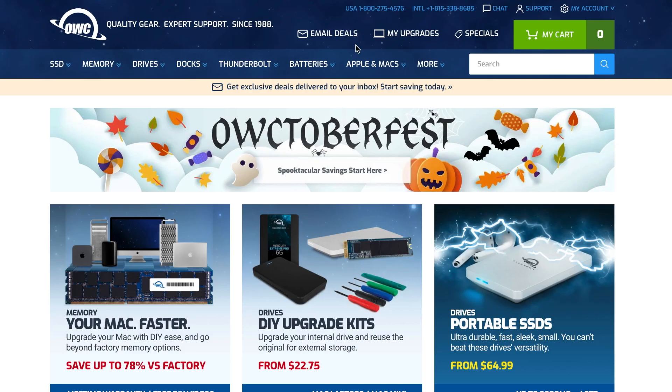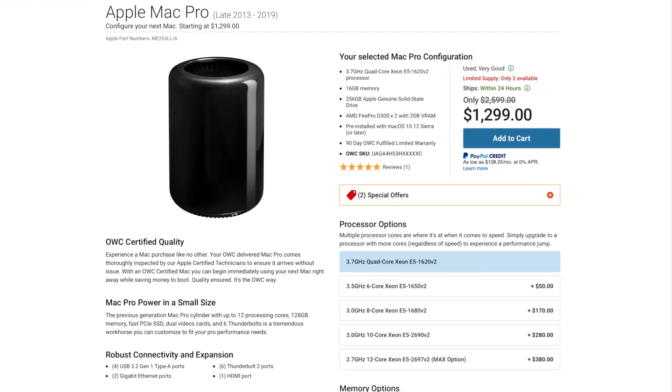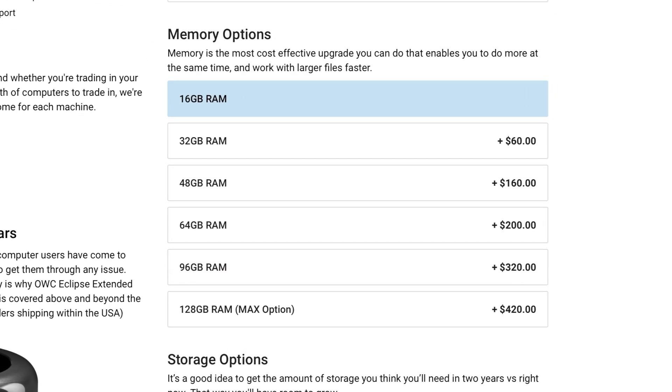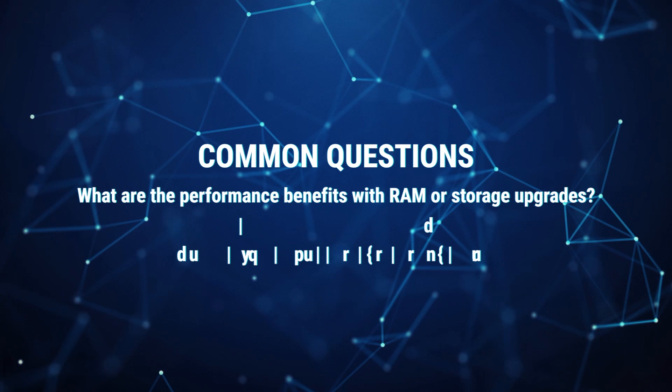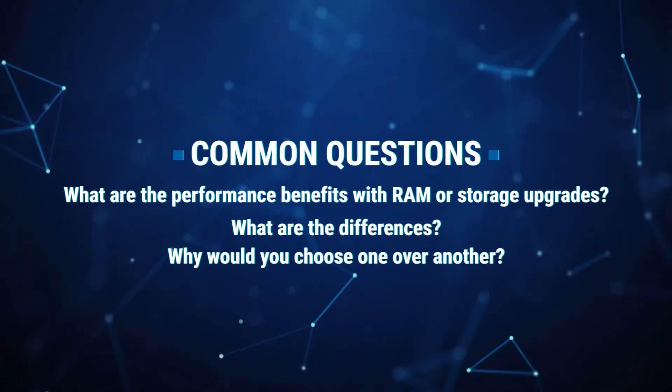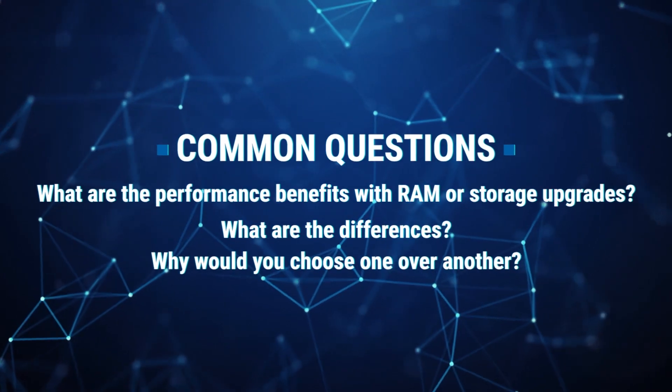When you decide to buy a Mac, whether new or pre-owned from our MacSales.com site, you will notice configuration options for memory, also known as RAM, and storage, also known as internal storage. Some of the most common questions people ask are: when you upgrade either your RAM or storage, what are the benefits and performance differences, and why would you choose to upgrade one over another?